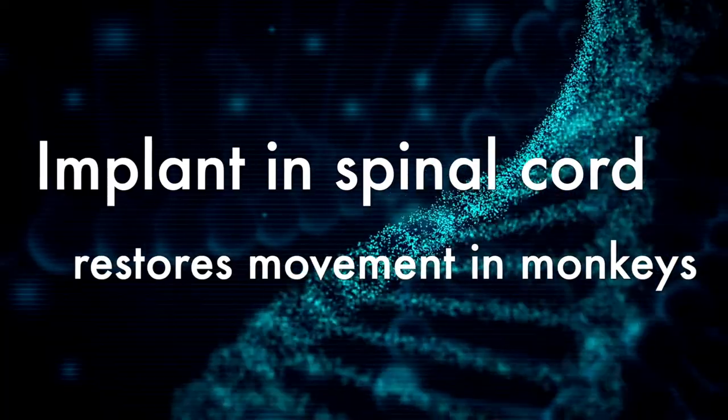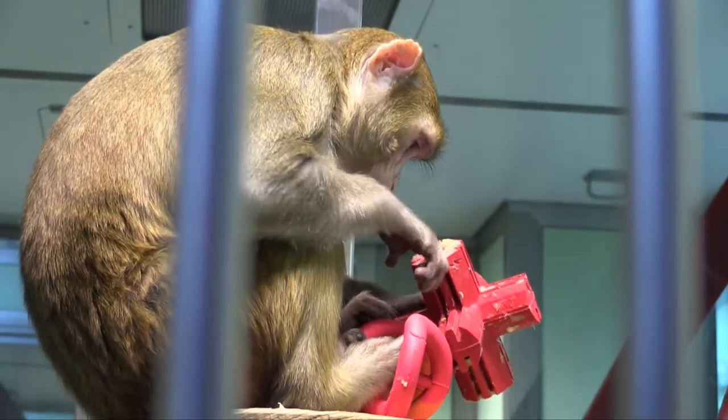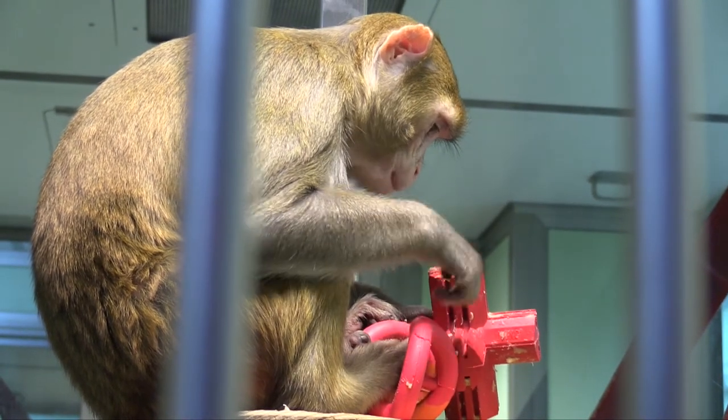Next up, we're looking at some spinal cord research where three monkeys whose arms were partially paralysed have had some movement restored after having an implant placed in their neck.